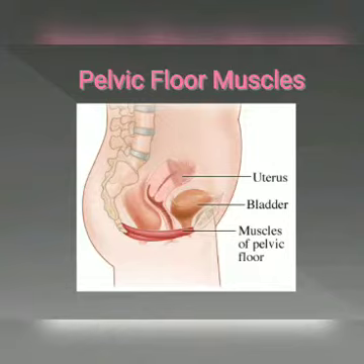To review from last week, the pelvic floor muscles work like a hammock to support the pelvic organs, including the uterus, bladder, and rectum. When these muscles are weak, it can cause incontinence, which is the accidental leakage of urine or fecal matter. Just like other muscles in the body, these muscles can be strengthened, which can help reduce the frequency and severity of accidental leaking.